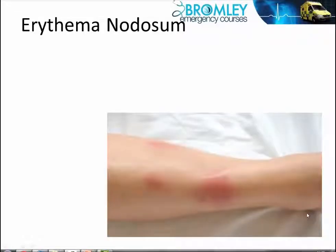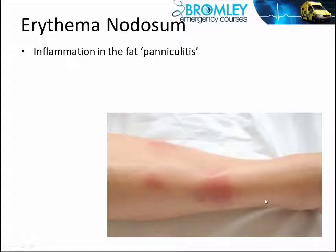Erythema nodosum is not a particularly common condition, but it does occasionally present to emergency departments. It's a popular exam question because of the number of different conditions that can lead to this painful swelling in the shin.